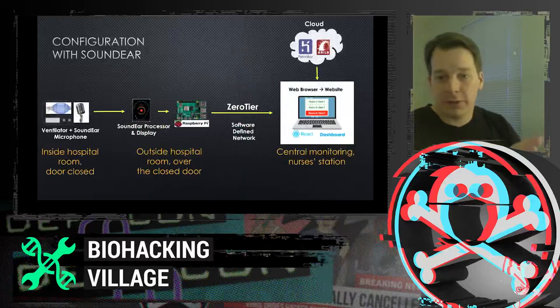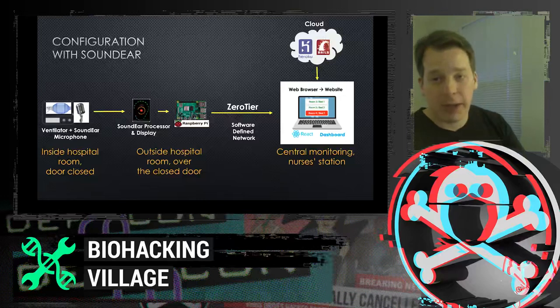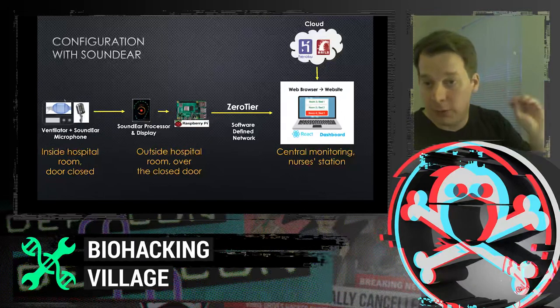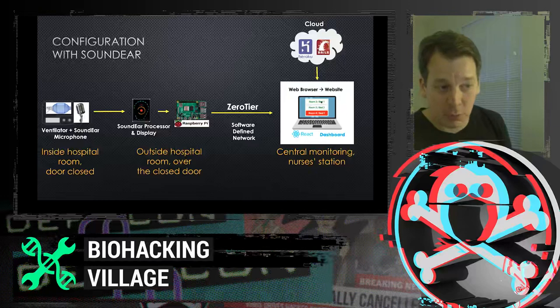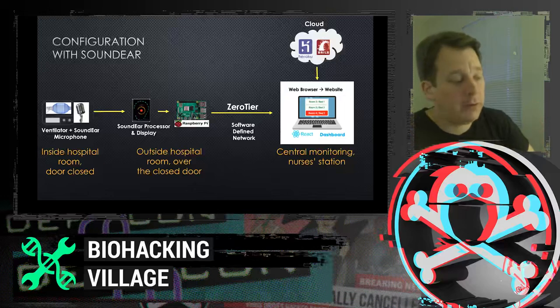In the specific lab-tested instance, the ventilator and the SoundEar device are both in the patient's room. The ventilator emits a beep; the SoundEar detects the audio alarm via microphone and measures sound pressure. When the sound pressure exceeds a set threshold, the SoundEar sends a signal to the Raspberry Pi network adapter, which then sends the alarm to the dashboard.